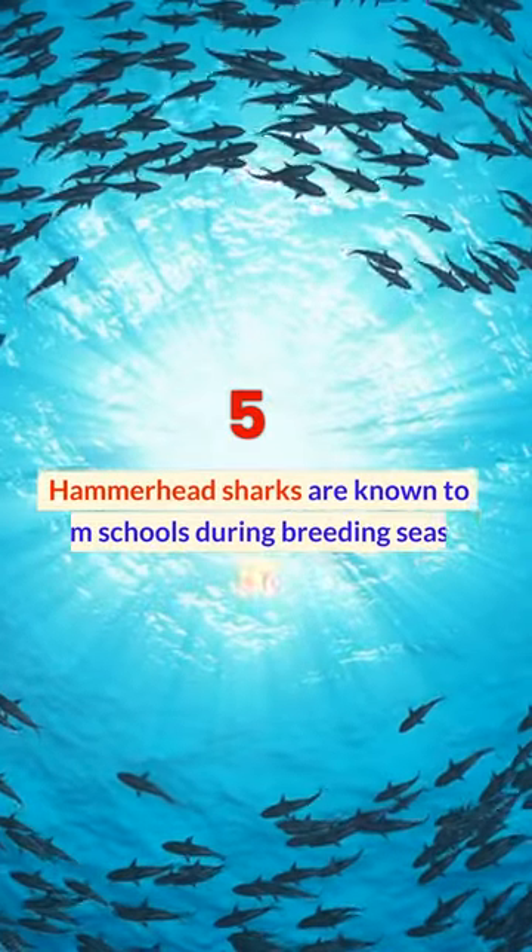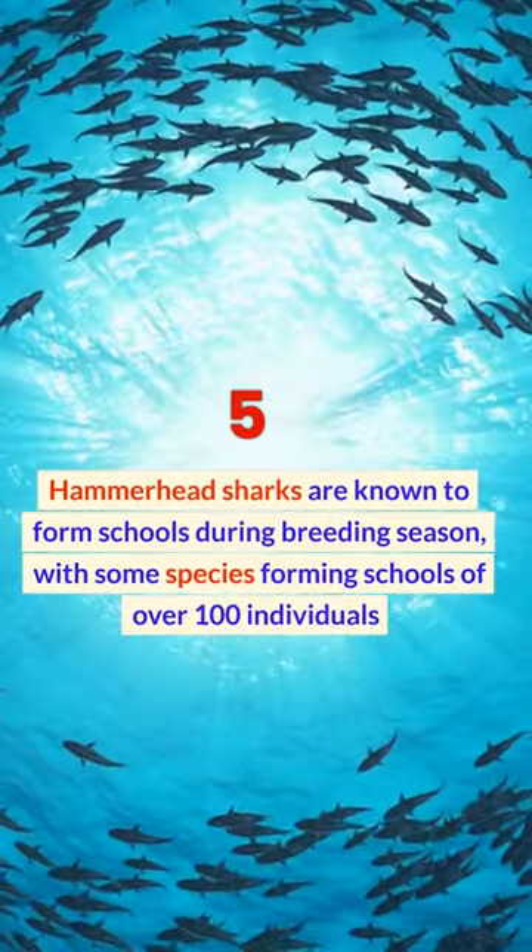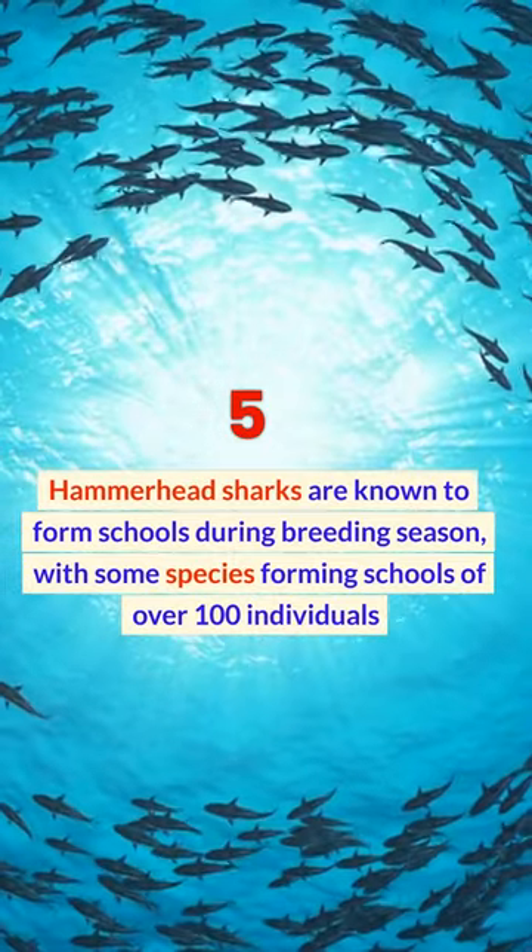Hammerhead sharks are known to form schools during breeding season, with some species forming schools of over 100 individuals.